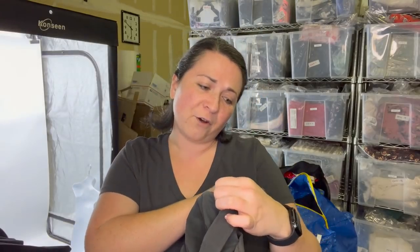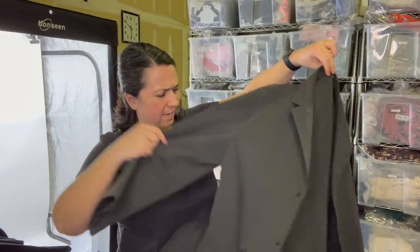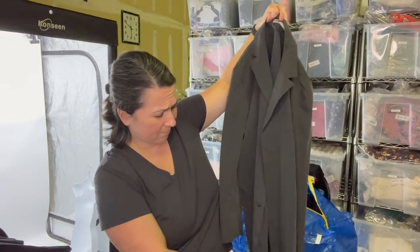This is Emporio Armani — there's the tag. I feel like that's an older style tag. This is just a lightweight men's jacket. I'll probably send that to the RealReal and let them take care of it.